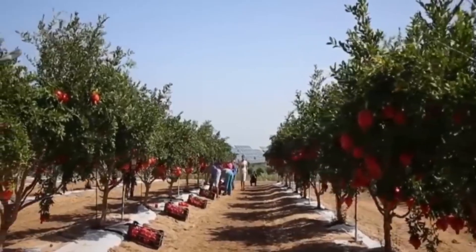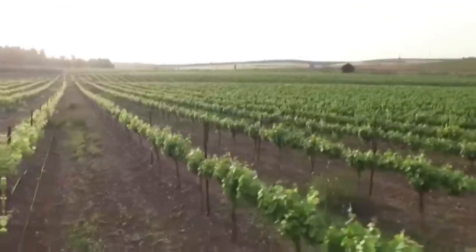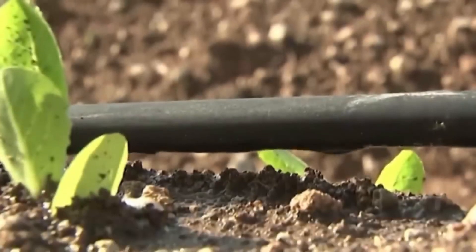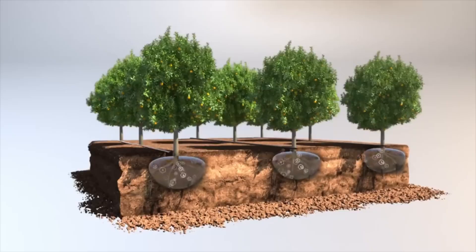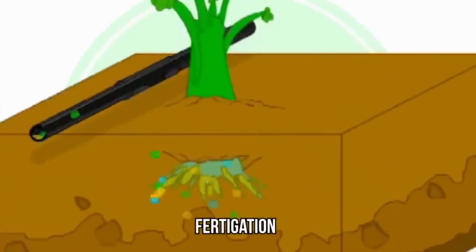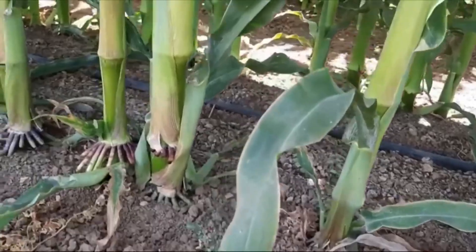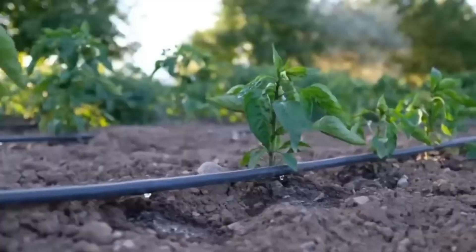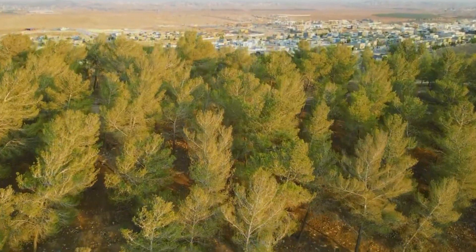Water didn't just enable traditional agriculture — it enabled innovation. With limited water resources, even with the National Water Carrier, Israelis were forced to develop more efficient irrigation techniques. Drip irrigation emerged: a revolutionary technology that delivers water directly to plant roots, minimizing waste. This technology, born of necessity, would eventually be exported around the world. And it wasn't just agriculture — new urban centers emerged. Entire cities were established in regions previously considered uninhabitable. Beersheba, in the Negev Desert, grew from a small village to a thriving city with hundreds of thousands of inhabitants.